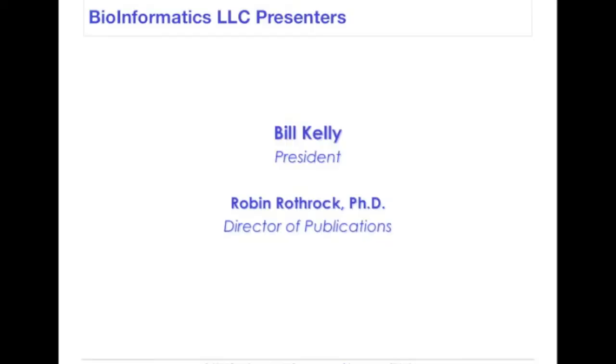Good morning. This is Bill Kelly, co-founder and president of Bioinformatics LLC, and thank you for joining us for this webinar on content marketing and the transformation of life science marketing. I am joined this morning by Dr. Robin Rothrock, our director of publications, who also served as lead analyst on this report.